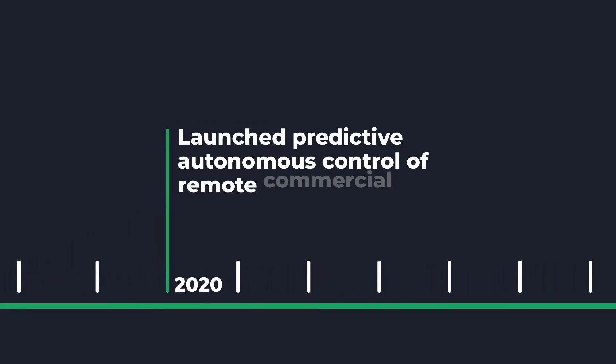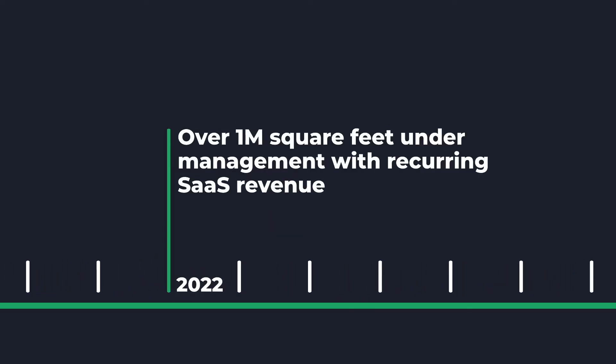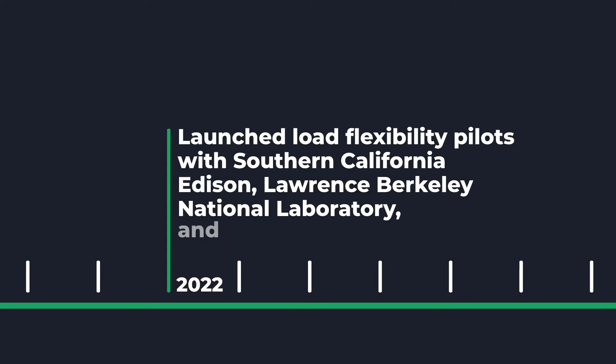In 2020, we launched predictive autonomous control of remote commercial sites. Earlier this year, we had over a million square feet under management with recurring software as a service revenue. Also in 2022, we launched load flexibility pilots with Southern California Edison, Lawrence Berkeley Lab, and of course, through the Incubate Energy Accelerator with FortisBC.